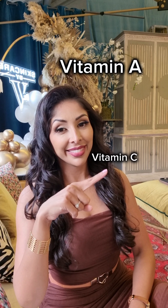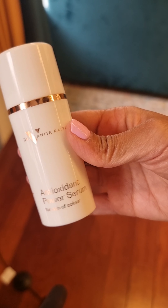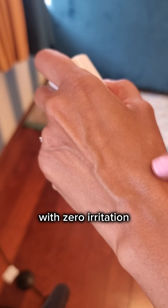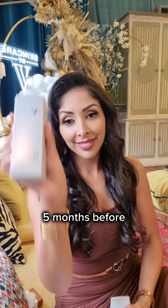6 months before, start your vitamin A and vitamin C. Vitamin A is anti-aging, reduces hyperpigmentation and acne. Opt for 0.1% retinol plus retinaldehyde, which works 11 times faster than retinol with zero irritation. Introduce your anti-aging sunscreen to the routine. I prefer mineral sunscreen as it doesn't enter the bloodstream, and zinc oxide is anti-inflammatory.